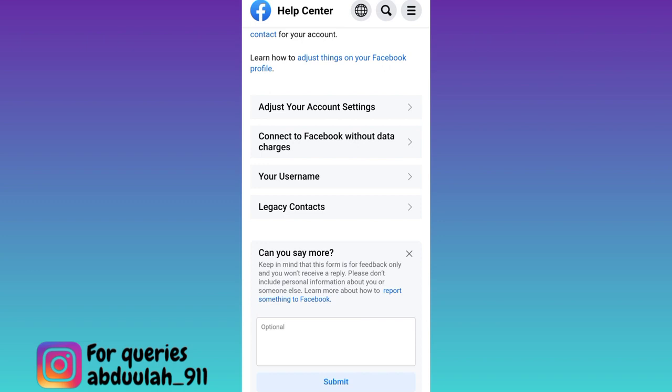Now in this box, you need to briefly state the issue that you are facing. You have to provide all the details about why you deleted your Facebook page and why you want to recover it now. Once you have stated the issue, click on the submit option, and within the next 24 hours your deleted Facebook page will be recovered.